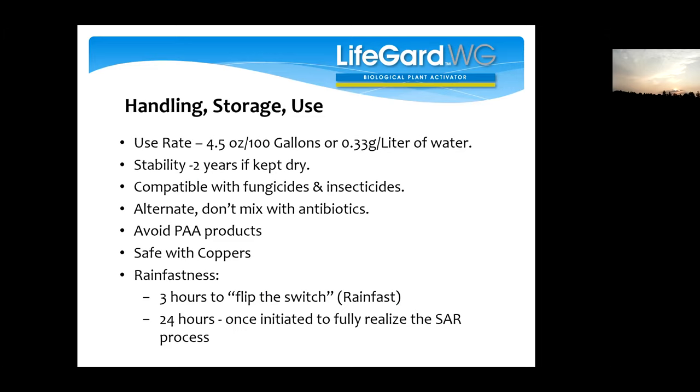When using these products, there's a certain amount of time from when the product lands on the plant until the plant has activated its internal mechanisms. It takes about three hours after you spray LifeGuard for the plant to have internalized the reaction — we call that the rainfast time. After three hours, the product has done its job. But it still takes about 24 hours after application for the SAR process to be fully activated and ready to defend the plant. You can't wait until disease is going strong and then try to save it with an SAR product — these need to be thought of as protectant products.